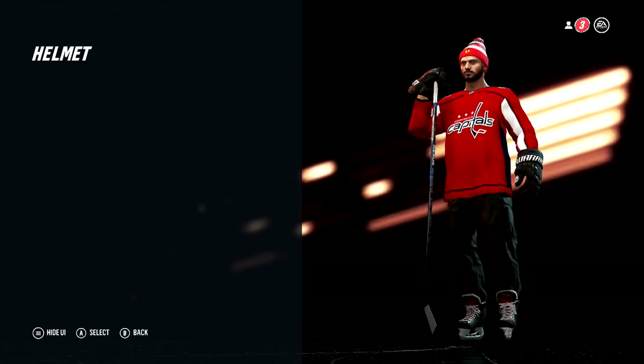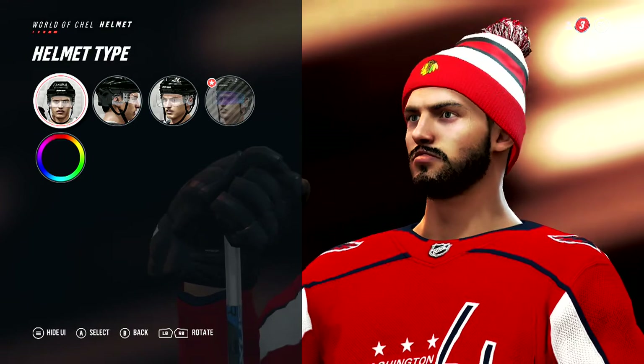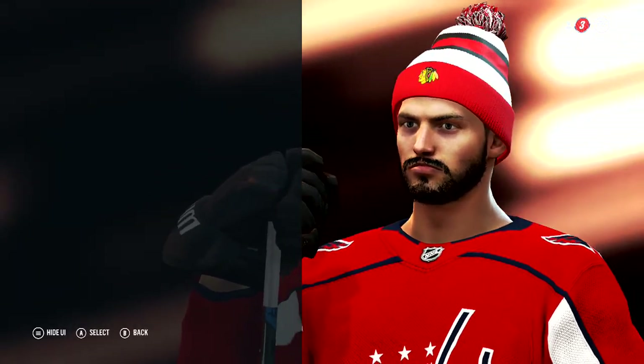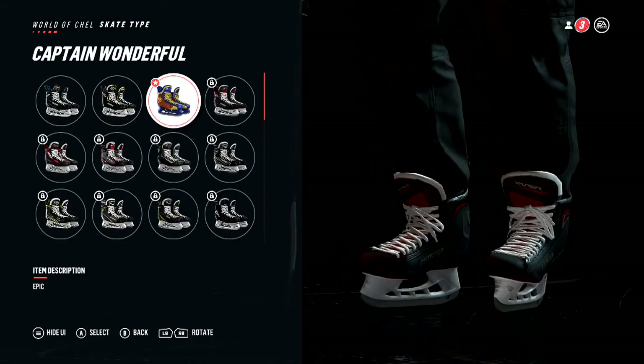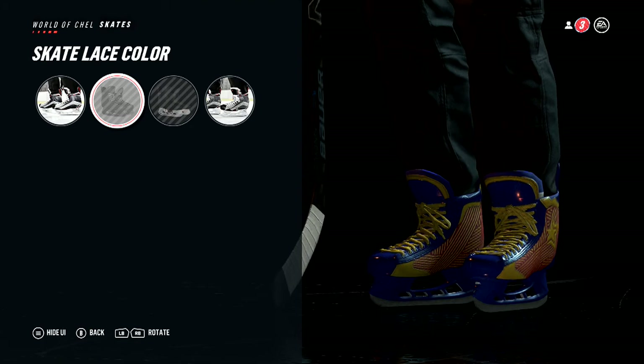Equipment — I'll go to the goalie section. Helmet: I don't really use a helmet though, do I? I have some visor tents unlocked but the visor tent section itself is locked. These skates though — very cool skates.